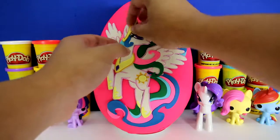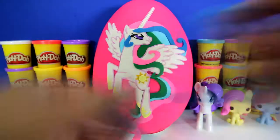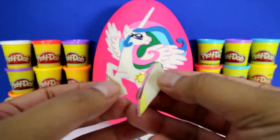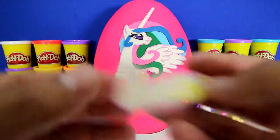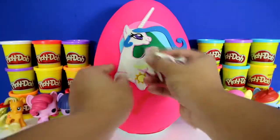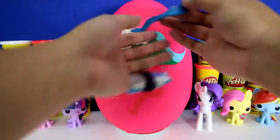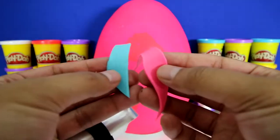Now let's take Princess Celestia apart - her crown and the last piece of her tail. Here's one of her legs, her wings, another leg, here's the rest of her body, and her cutie mark. Here's her face and her hair.